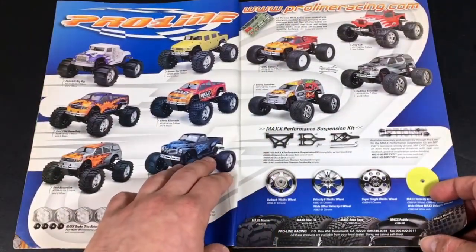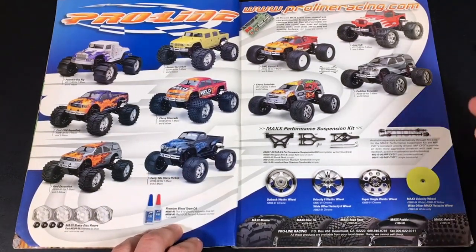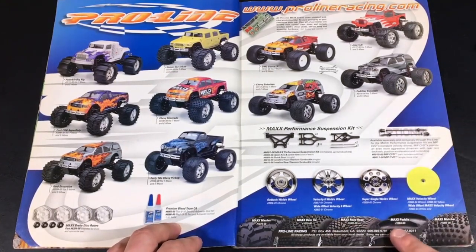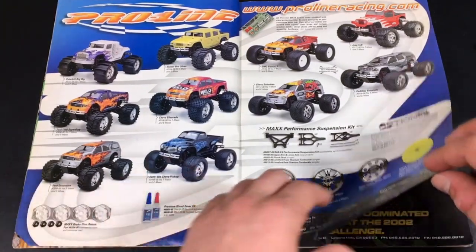We have an ad for ProLine. ProLine is one of the coolest, even today, manufacturers of Lexan bodies, suspension parts, and wheels as we can see. I actually run a Ford F-150 body on my Traxxas Stampede VXL.